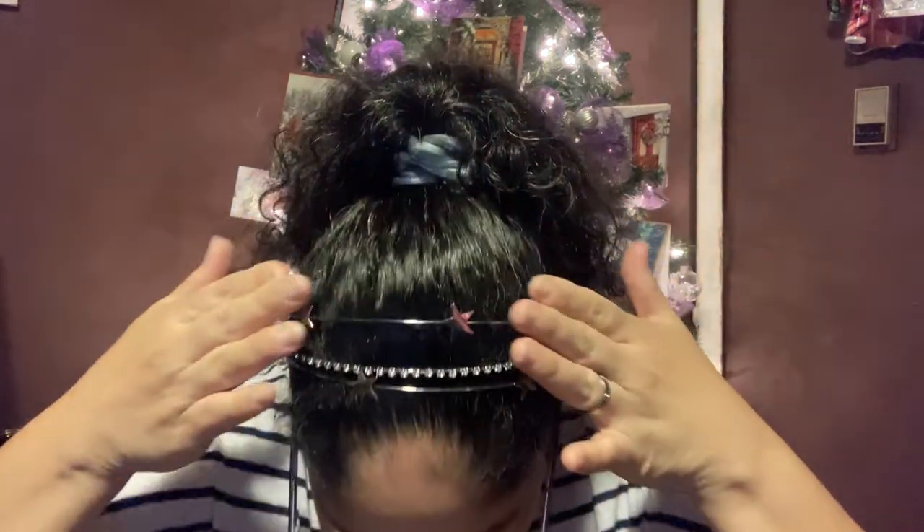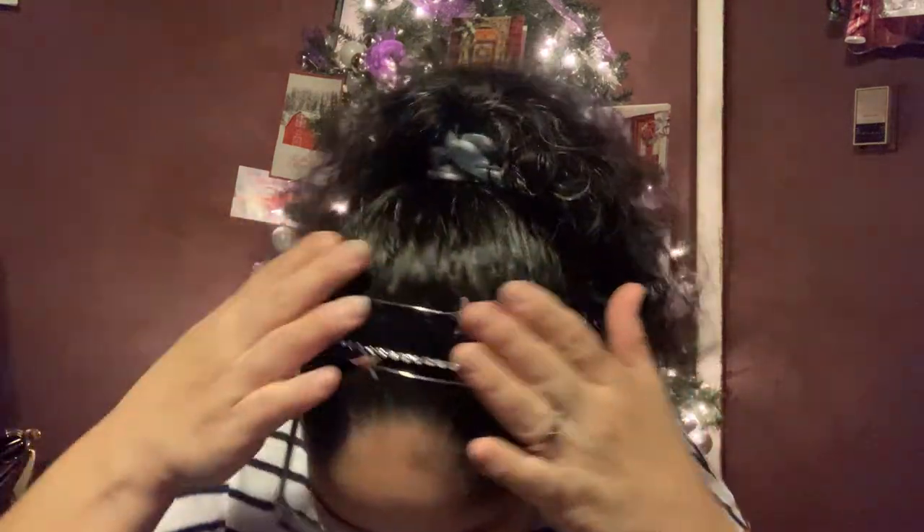First and foremost, I want to show my beautiful gift from Miss Donna from Dollar Tree Hauls and More. I love it — it's comfortable and it doesn't mess with my glasses. Let me do a zoom in so you can see.